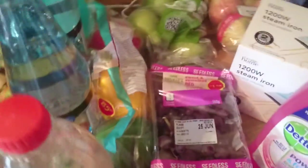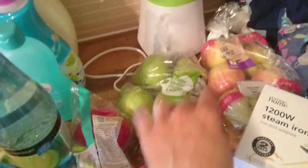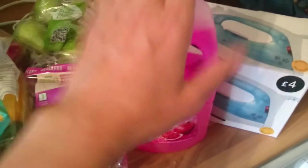And then I've got some red grapes, a packet of three peppers, a packet of pears, a packet of apples, an iron - so now I can do my ironing pile - and a ditto for the floor.